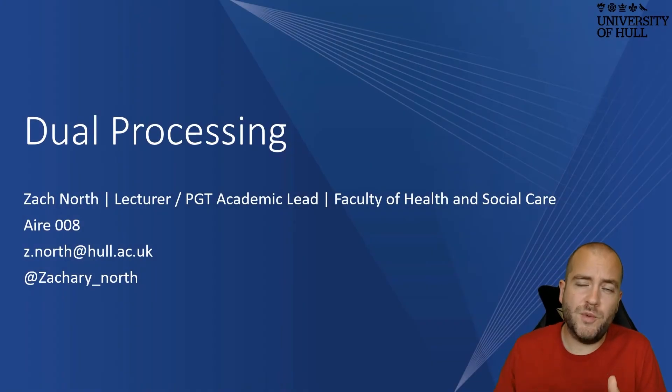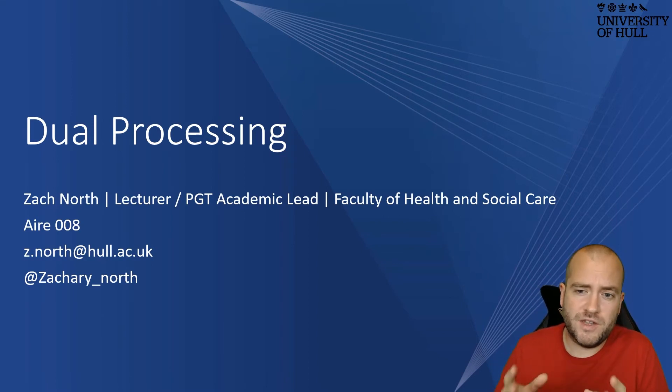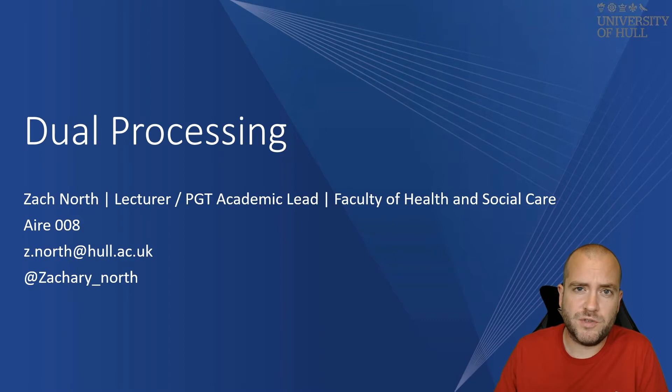The way in which we think has been debated in the literature for quite some time, and it's only recently within the past 10 years that we've begun to see the emerging of probably the most popular theory, and that's the theory of dual processing. Dual processing is now the predominant theory in clinical reasoning and how we make our decisions, and in this video we're going to take a look at dual processing in detail.